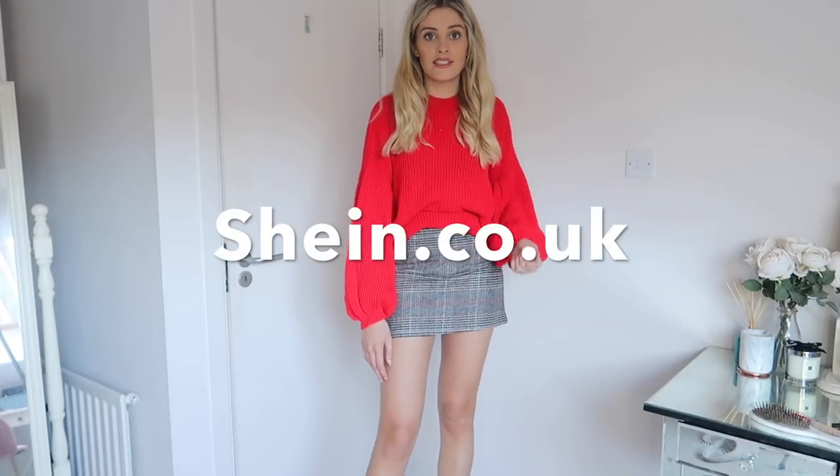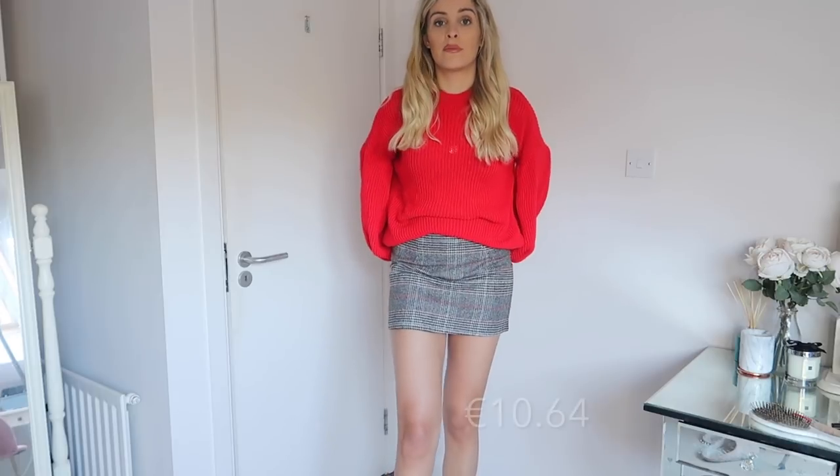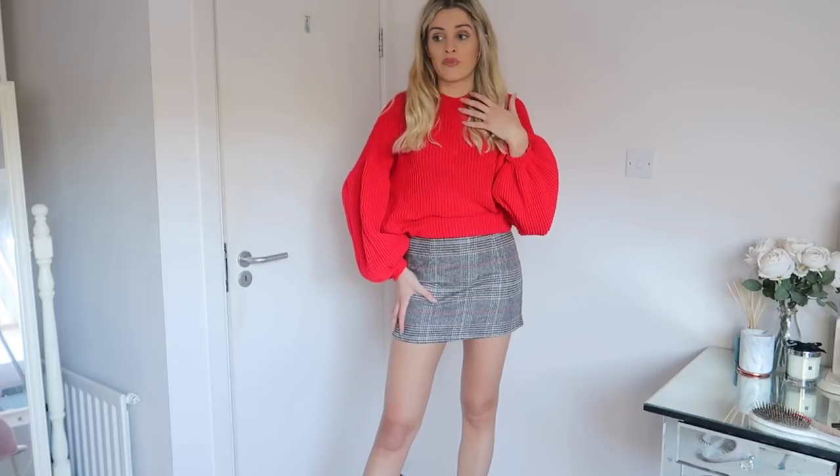My next few bits are from SheIn. I always get loads of questions about this website — it's a Chinese website and I've been ordering off them for probably two or three years now. Usually when I order I'll bulk order, like maybe 10 things, because it's really cheap, but it does take a while to deliver — sometimes two to three weeks. I got this skirt which I really love because checkered is just everywhere at the moment, and it's really comfy. I ordered a small and it fits perfectly. For the most part it is true to size, though I have ordered bikinis that were tiny, and I'd never order jeans from them again, but it's kind of worth the risk because it's so cheap.